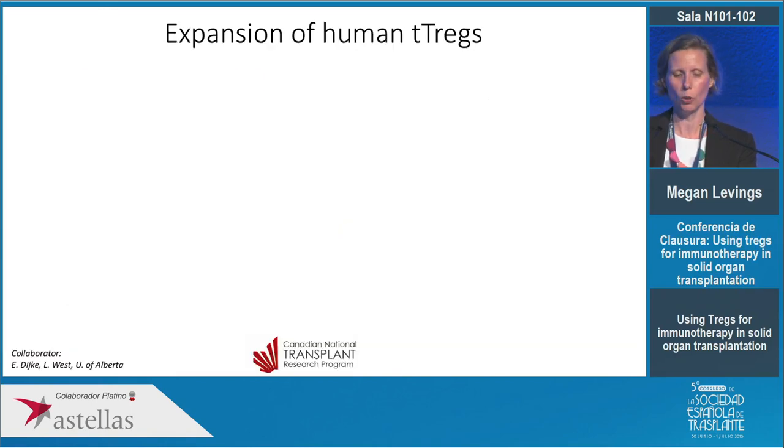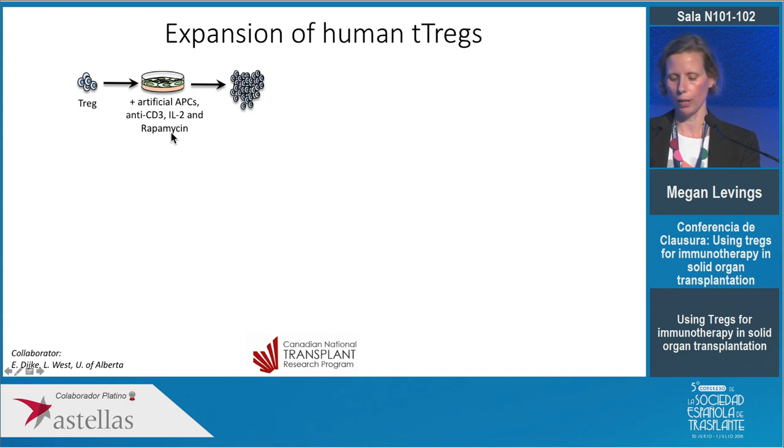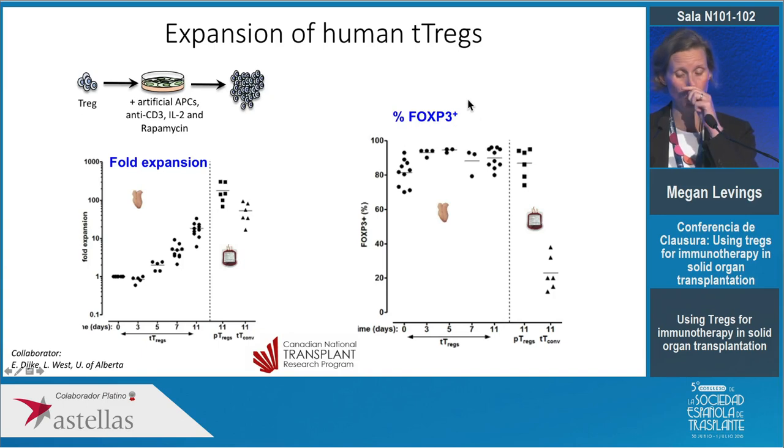We thought this would be a great potential source of human Tregs. We set up an in vitro culture system stimulating cells through the T cell receptor with IL-2 as a growth factor, adding rapamycin to prevent outgrowth of conventional T cells. We found we can very readily expand thymic Tregs — looking over 11 days in culture, thymic Tregs never expand as much as blood Tregs, but that's actually good because it indicates they're not contaminated with effector T cells. Importantly these cells remain very positive for FOXP3, the transcription factor defining the Treg lineage, and in some work we've shown these cells can express even higher FOXP3 than peripheral blood T cells.